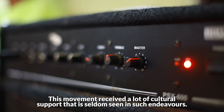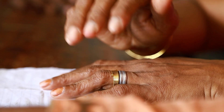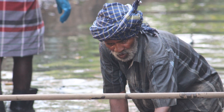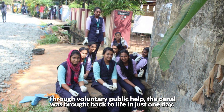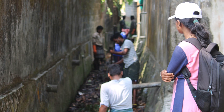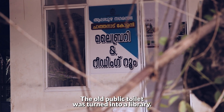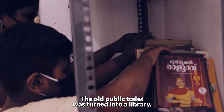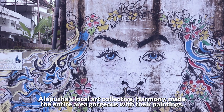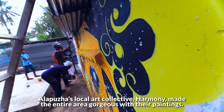This movement received a lot of cultural support that is seldom seen in such endeavours. Through voluntary public help, the canal was brought back to life in just one day. The old public toilet was turned into a library, and Alapura's local art collective Harmony made the entire area gorgeous with their paintings.